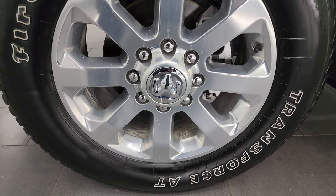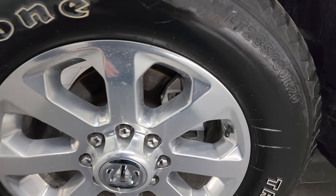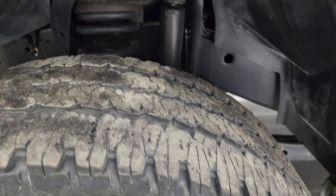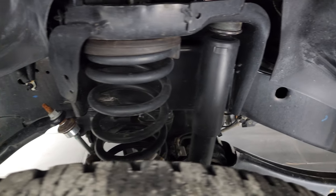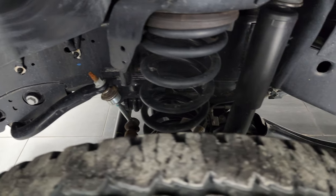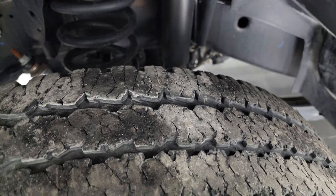This one comes with the 20 inch polished aluminum wheels — really nice wheels — and it has Firestone Transforce AT tires, LT 285/60R20s. I would say they have right around half the tread left. Frame and underbody is in excellent condition. This is a one owner, clean title history, clean Carfax out of Missouri.